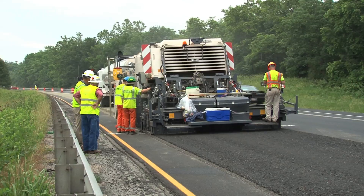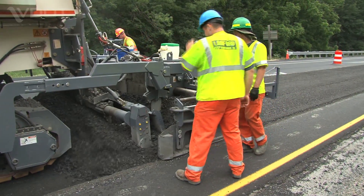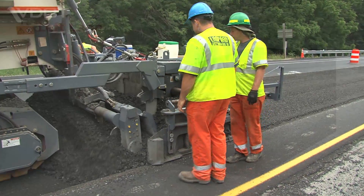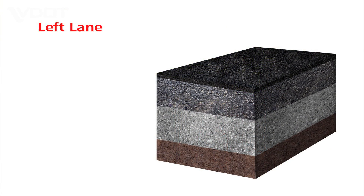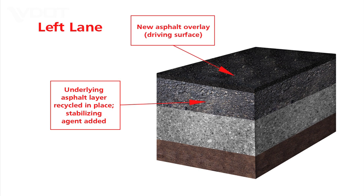The left passing lane had less damage, so only the surface and a portion of the underlying asphalt layers needed rehabilitation. The existing asphalt was milled, stabilized with foam asphalt, and repaved in one pass. It was then compacted and a new 4-inch thick asphalt riding surface was added.